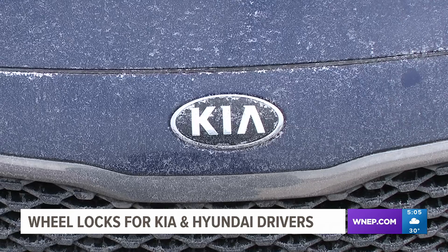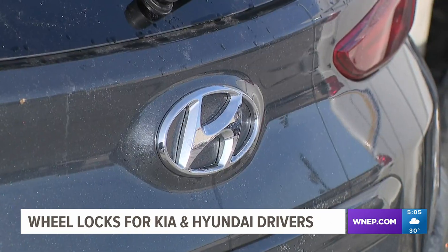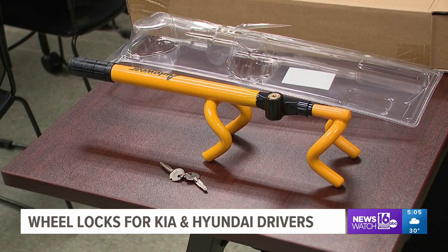Find this story on our website, WNEP.com, for a complete list of Kia and Hyundai cars that qualify. Courtney Harrison, Newswatch 16, Scranton.